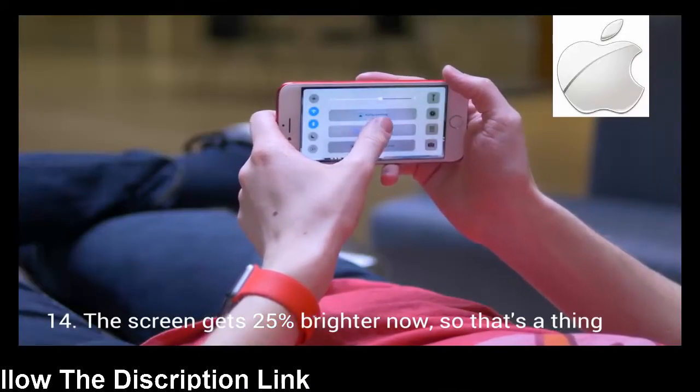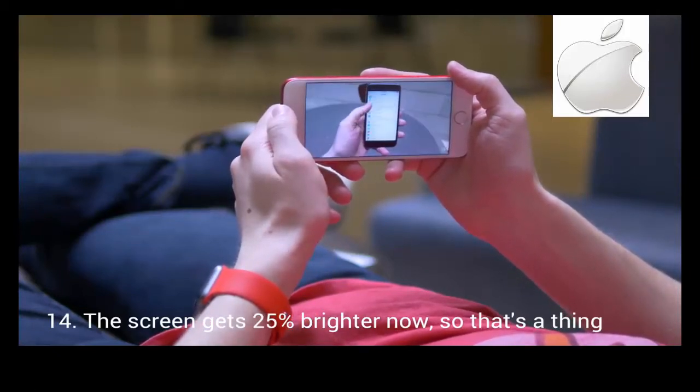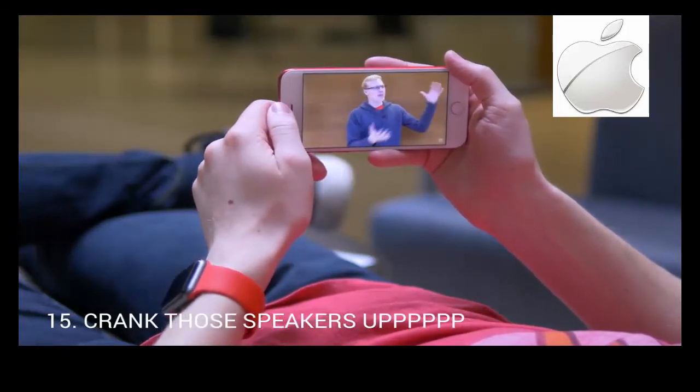Now it's time to relax and enjoy the screen. It just so happens to be 25% brighter. Whoa, this guy got the red iPhone too? And it even sounds better with these stereo speakers. I can't hear you — they're too loud.